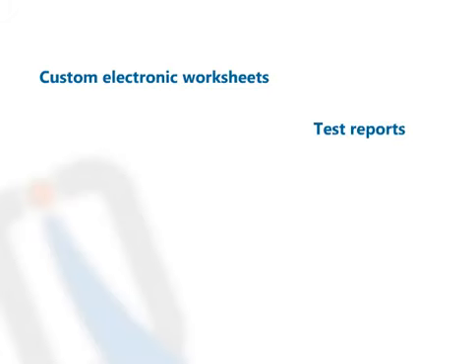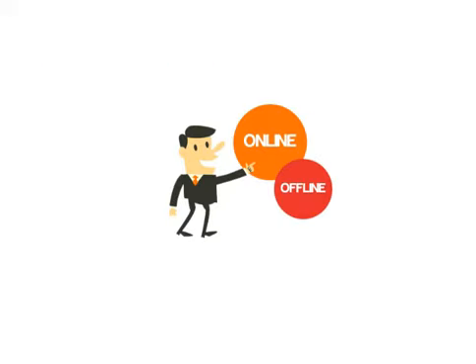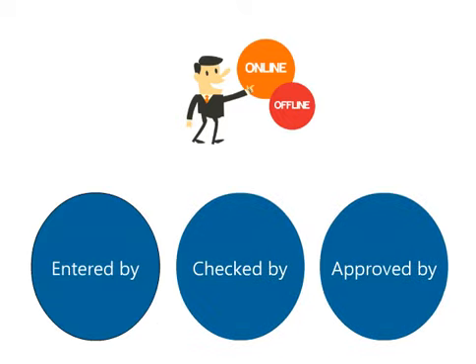Allows for the creation of custom electronic worksheets and data-validated test reports. Also has the facility to integrate MS Office applications like Excel and Word, where the system automatically generates test reports from within the system. Allows for online and offline data approval on three levels: entered by, checked by, and approved by.